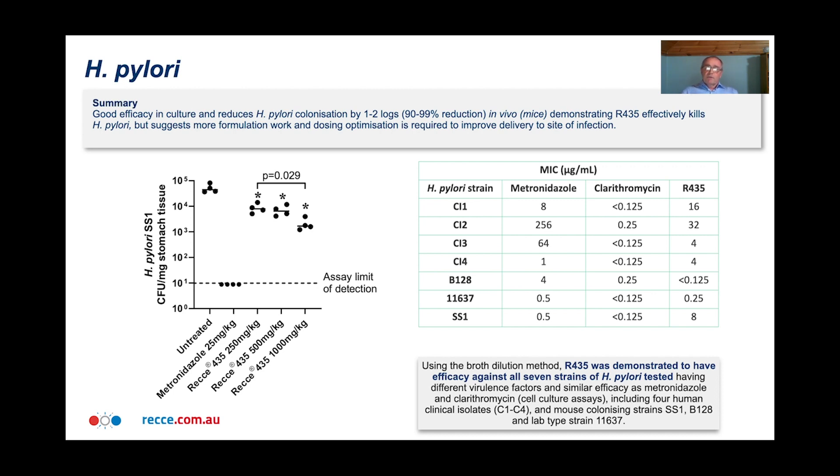Moving on to mouse studies, we treated H. pylori-infected mice with R435 and did get a significant effect. The infection was reduced, but only by one or two logs. We did this on several occasions and got similar results. This contrasted with treatment with the positive control metronidazole, which did eradicate infection. The summary of these results tells us that R435 is very good at killing H. pylori, but we don't think the antibiotic is currently finding its way to the stomach with the formulation we're working with. We need to do more formulation work to improve delivery so we can get more of it to where the bacteria live and improve the killing.